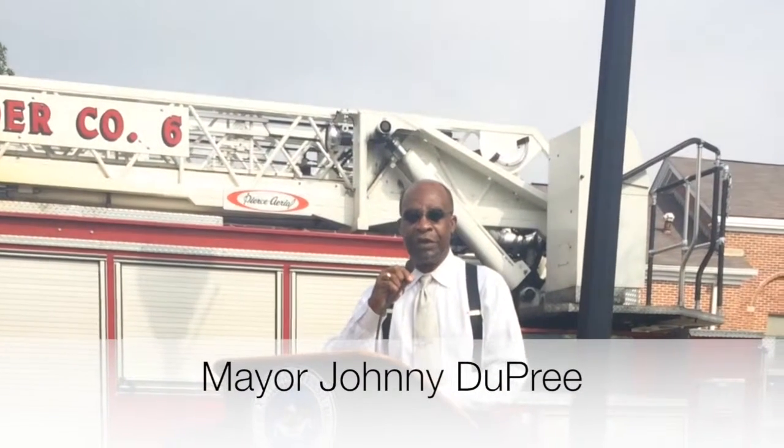Good morning again, good to be here. Those of you who are not in the fire service, I want you to turn and see those men and ladies behind you. Give them a hand if you would.